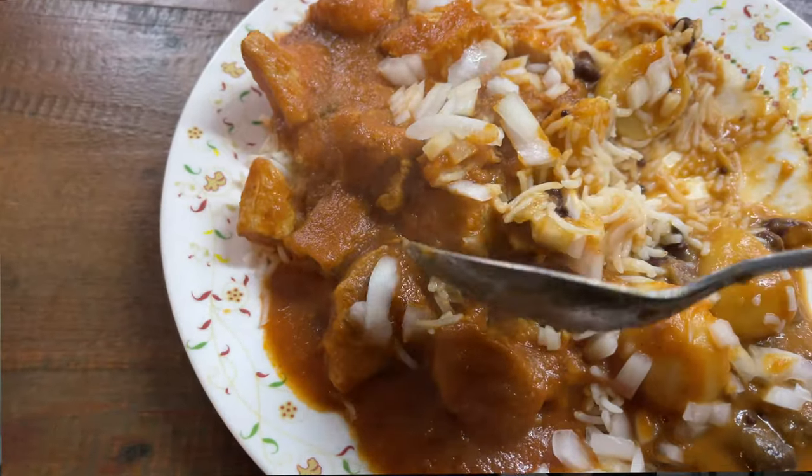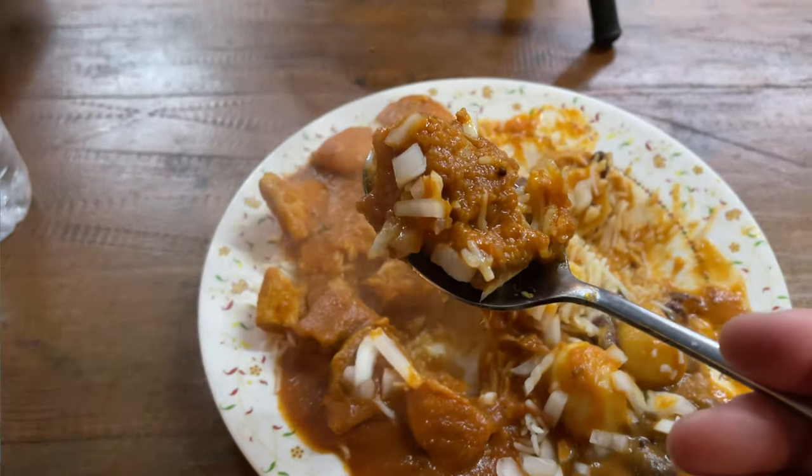Let's move on now to the lamb. Look at that — I've been here for like five minutes taking shots of the food and it's still piping hot. On a cold day like this, something hearty, flavorful, and authentic is exactly what you need. Delicious.